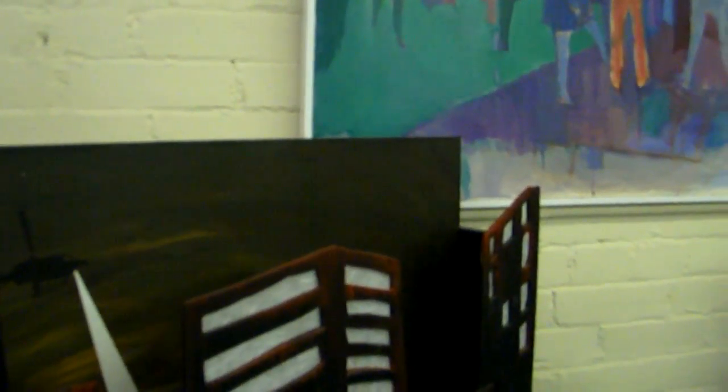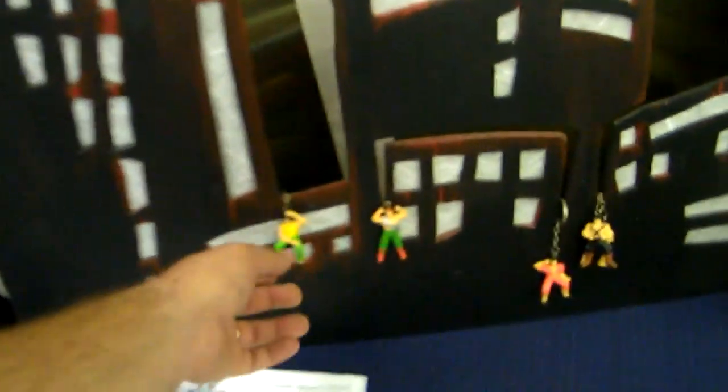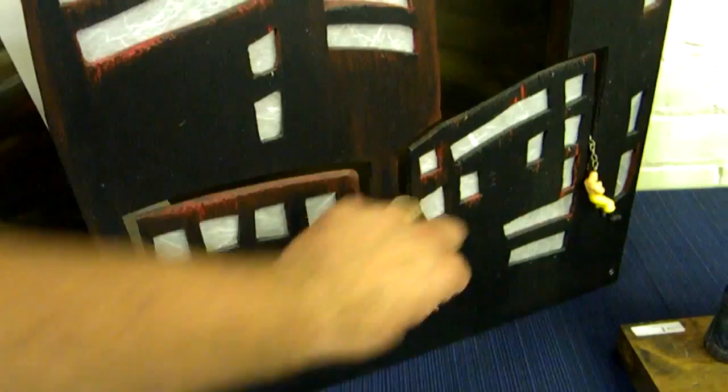We have some interesting contemporary artwork, including this piece from Killer Banshee Studios. I don't think these little guys are original to it — in fact, I'm sure they're not — so let's go ahead and take that off. It is a really neat piece and it's supposed to light up.